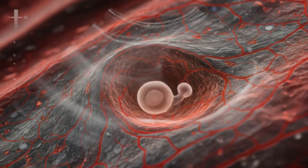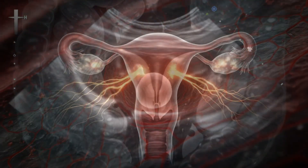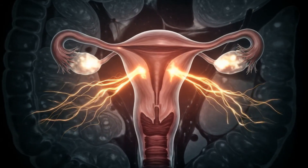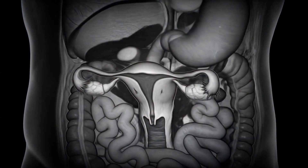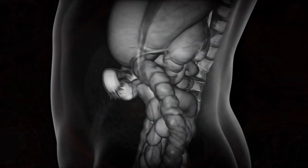In the first month, the fertilized egg implants into the uterine lining. Hormonal changes, particularly progesterone, prepare the uterus for growth. No major organ shifts occur yet, but internal systems begin to respond.